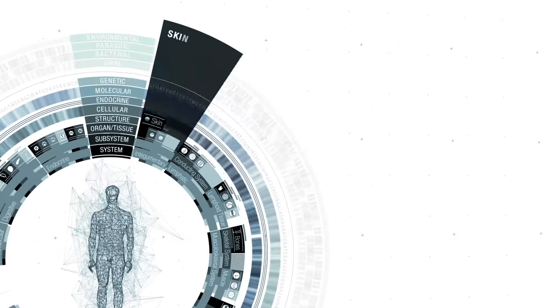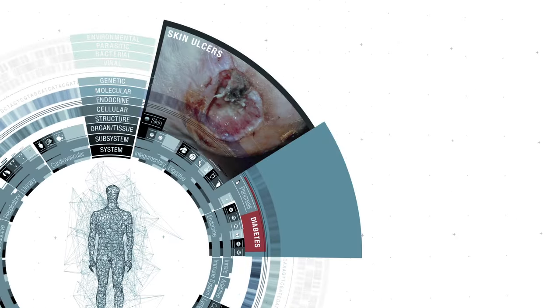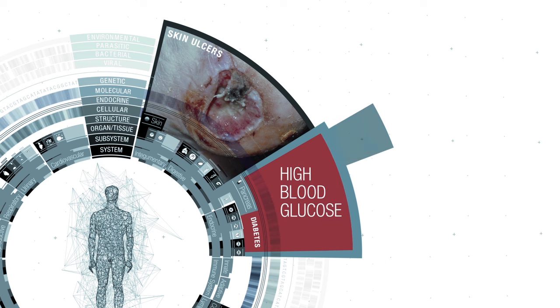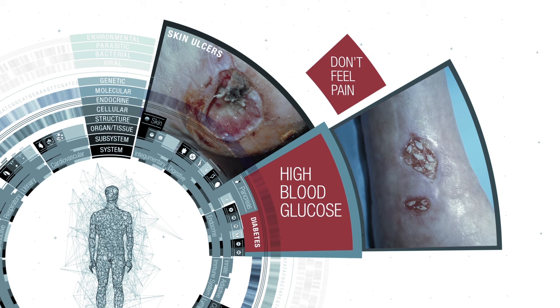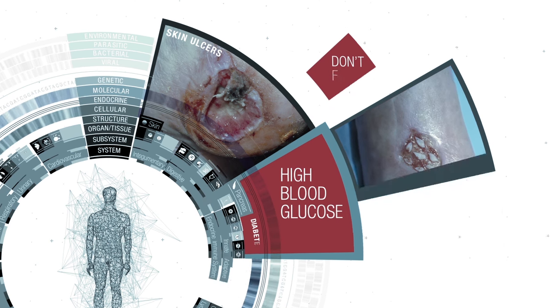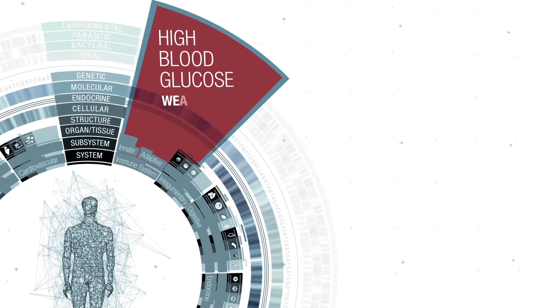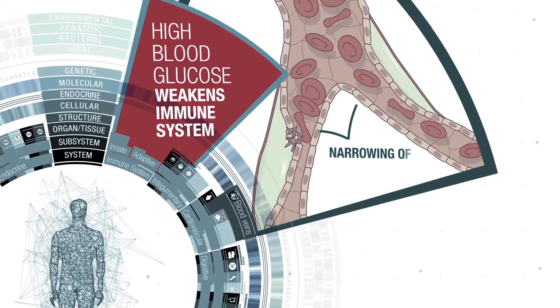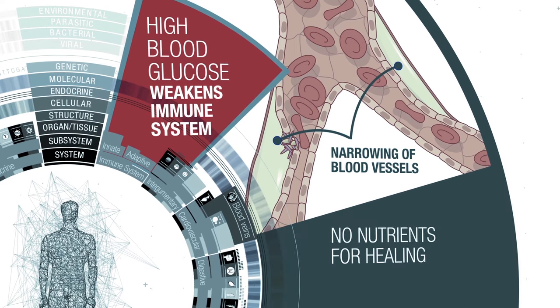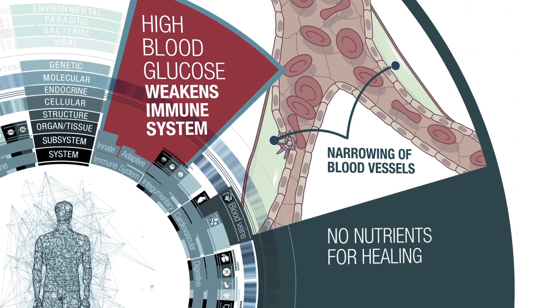Skin ulcers can occur in people with uncontrolled diabetes because an overload of blood glucose can damage their nervous system to the point where they don't feel pain and may not notice injuries to their legs and feet. High blood sugar can also weaken the body's ability to fight infection and contribute to the narrowing and hardening of blood vessels, starving the skin of the essential nutrients it needs to heal.